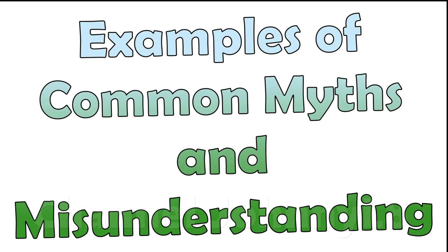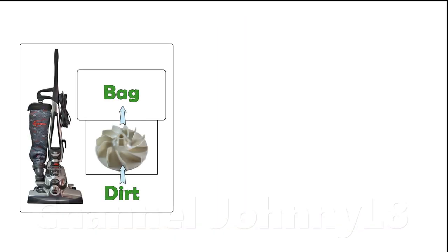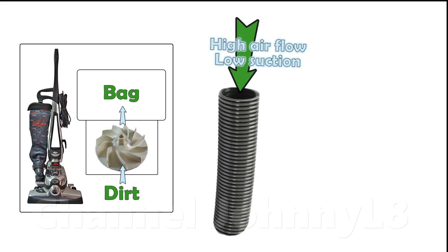Putting what's been covered in this video into practice, it's worth looking at some of the worst examples of where YouTube videos have got it wrong and are misleading viewers. Kirby vacuums are often cited by a niche view as being the ultimate vacuum cleaners. The vacuums have relatively low suction levels, but their high air flow at the hose is often cited as the main reason why.